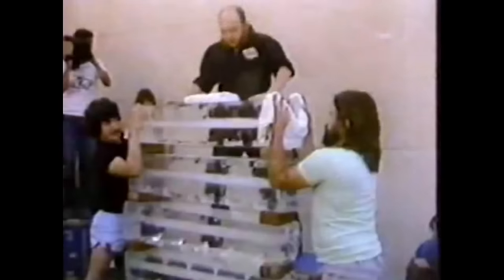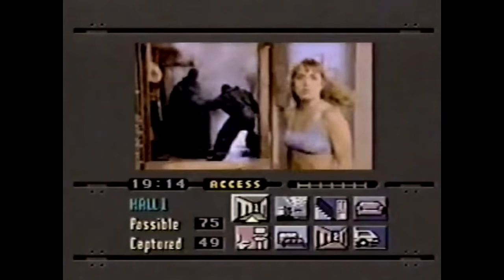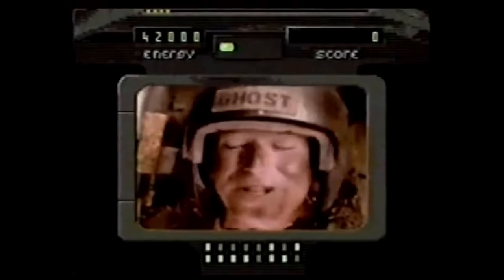When the Sega CD touched down in retail markets in the United States in 1992, it was accompanied by an ad campaign that focused heavily on full motion video. Sega saw that technology as the compelling reason to own the device and doubled down on bringing out games that used it. This led to a Western library that many look back on as the main reason the platform failed to gain any meaningful market share.